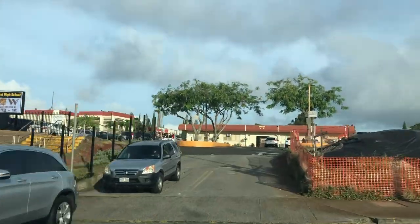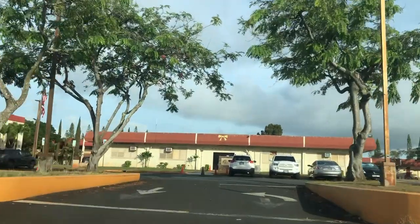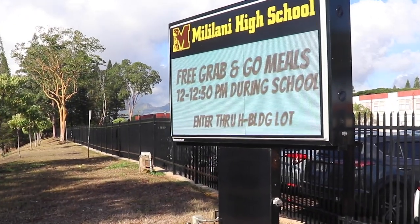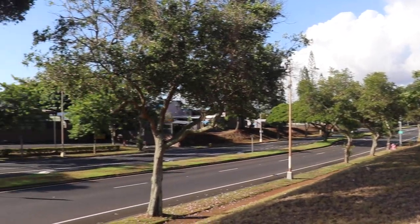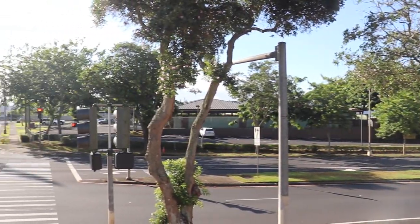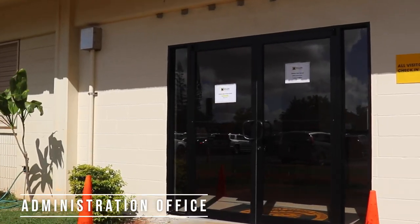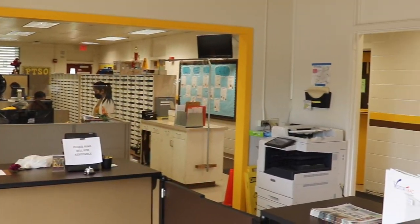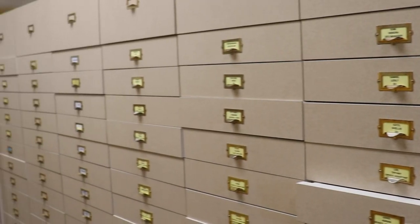When you pull into the main driveway of Mililani High, you'll encounter our main office. At the main entrance is the school marquee. This communication board is where announcements, reminders, and celebrations are posted regularly for the students, parents, and community to see. Teachers and visitors go through these front doors daily and are greeted by our office staff. Staff sign in with a touchless ID system and have a mailbox assigned to them.